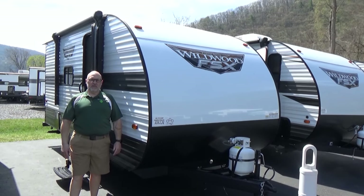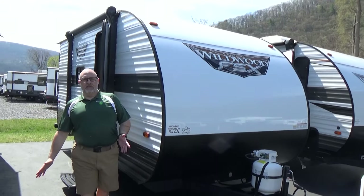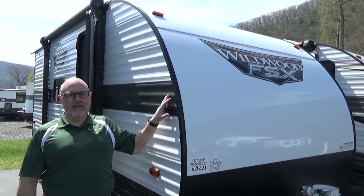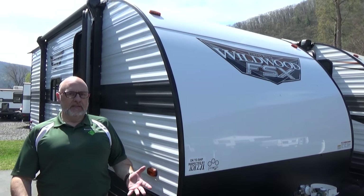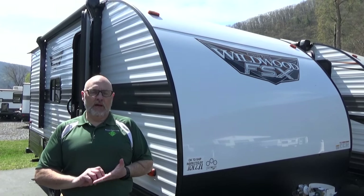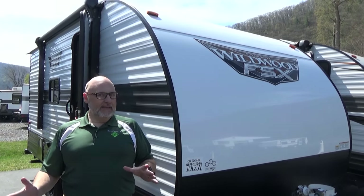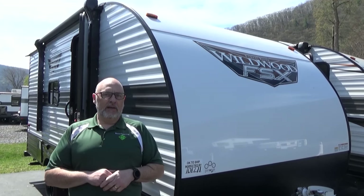Hi, this is Jeff with Bonner Sports and RV in Jersey Shore, Pennsylvania. I wanted to just do a real quick video with you guys today on the limited edition FSX 174BHLE. This was a very limited edition run that Forest River did on the Wildwood FSX models, and we haven't seen really anything else out there, so I wanted to give you guys a quick glimpse into what these are by way of video.